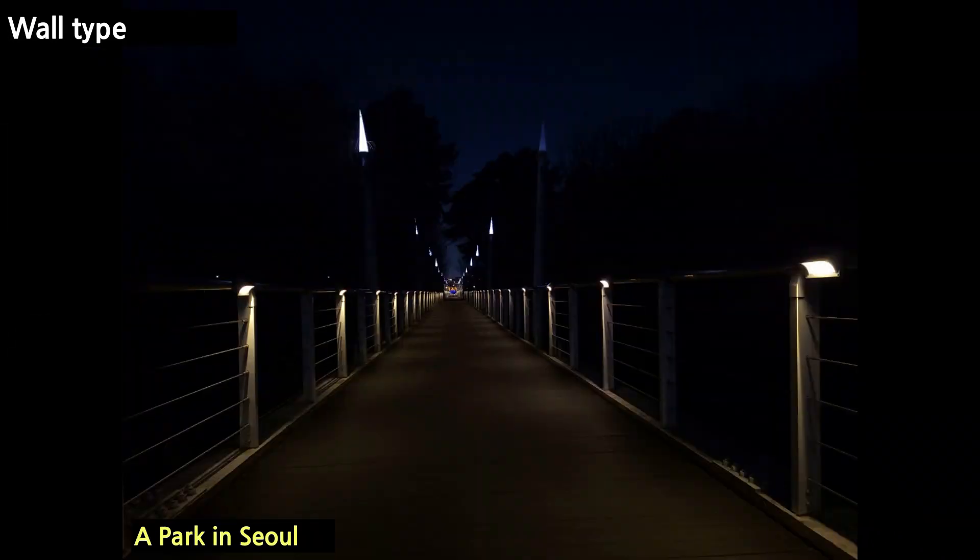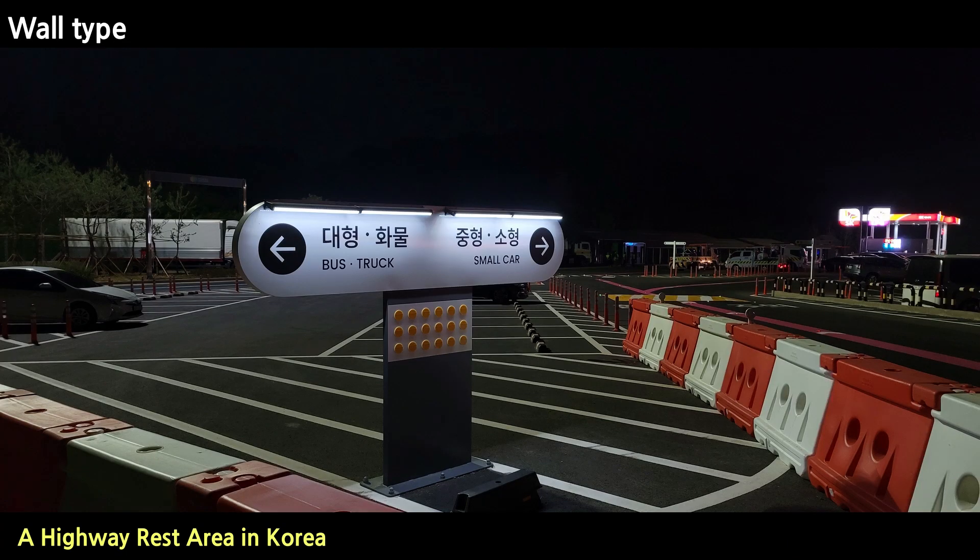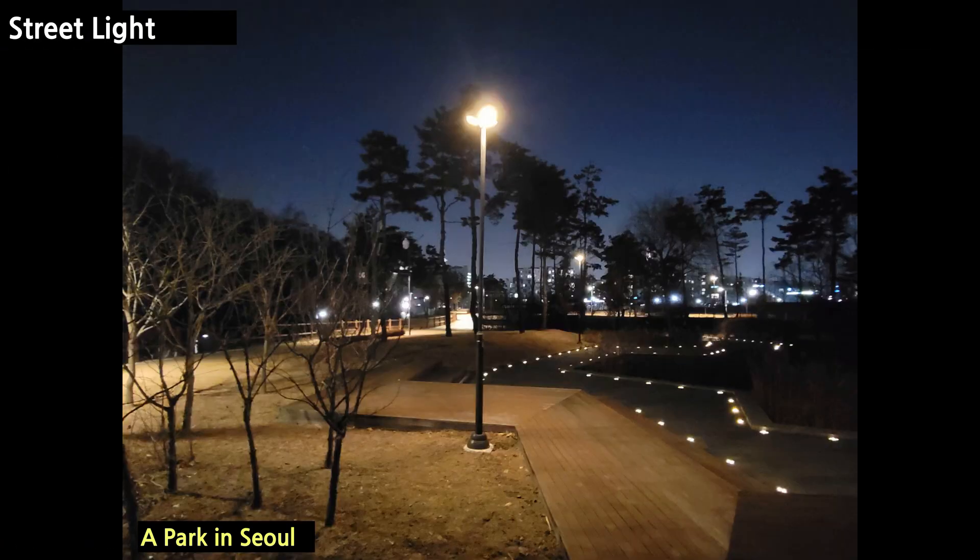Wall type lights can also be applied to existing traffic sign boards and solar LED street lights. Please take a look at some more pictures.